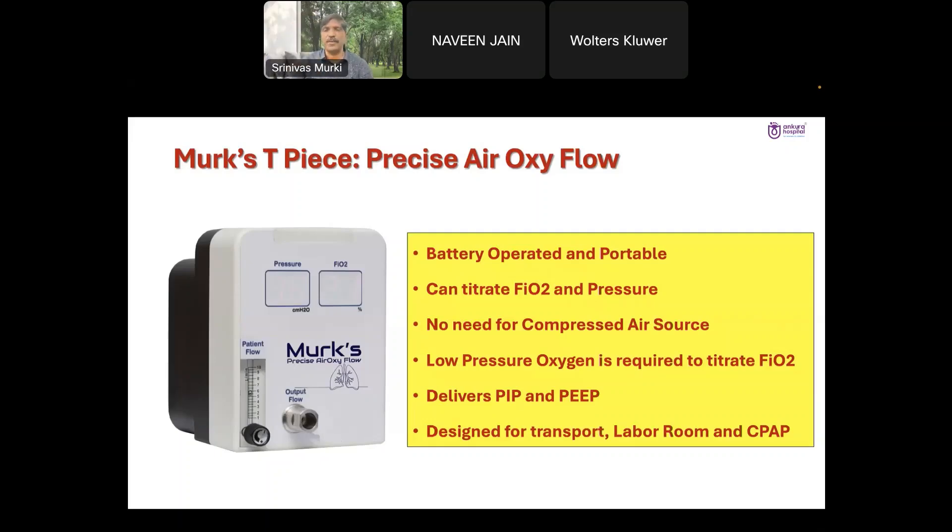You can use this device in the delivery room for resuscitation. If you connect oxygen from a cylinder, you can increase the FiO2 by increasing the input oxygen to this device. So if you want to increase FiO2, you increase the input oxygen from the cylinders, and the FiO2 is displayed on this device.